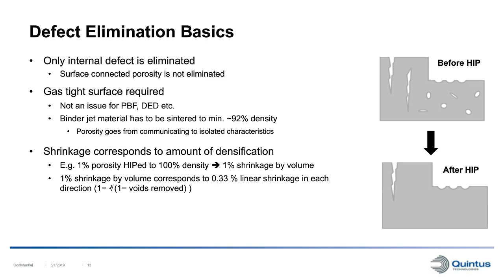Since we are densifying the material, there is a theoretical shrinkage on the component corresponding to the amount of densification. For example, if we have 1% porosity and HIP that to 100% density, we get a shrinkage by volume of 1%, which corresponds to 0.33% linear shrinkage in each direction. For typical AM components, this shrinkage is very hard to even measure after HIPping.